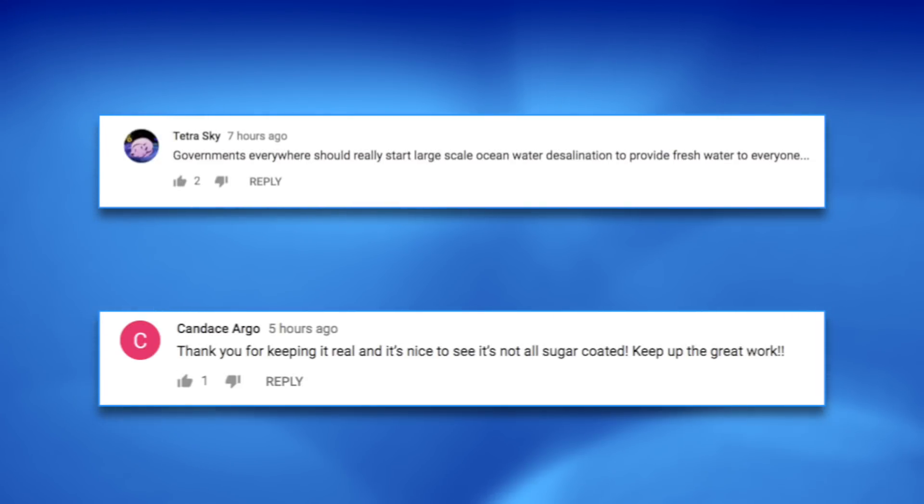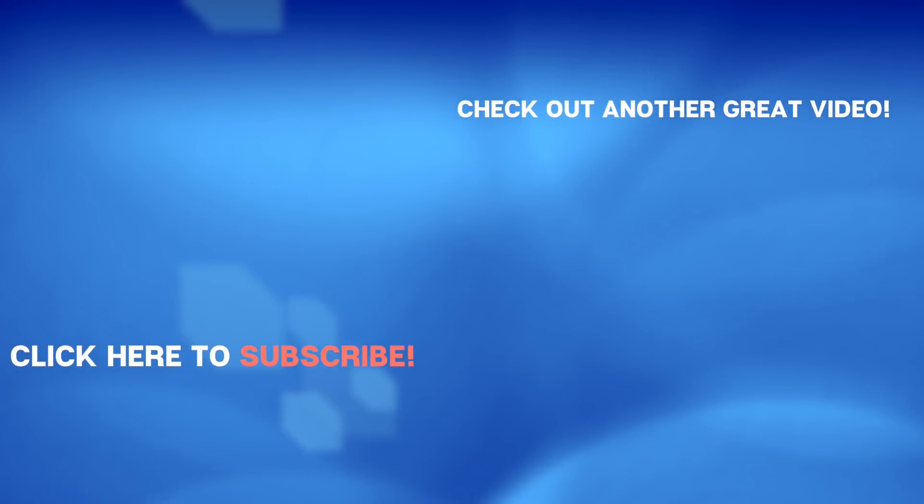Fun shoutout to Tetra Sky and Candice Argo for leaving us comments. Leave a comment below and I'll put my favorite one in our next video. Give us a like, give us a subscribe, and we'll see you again very very soon right back here on the Hub. Bye!